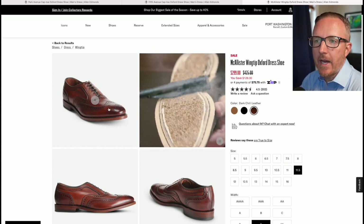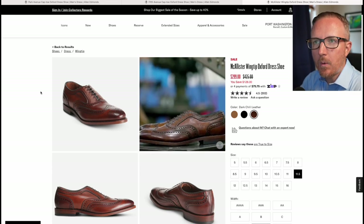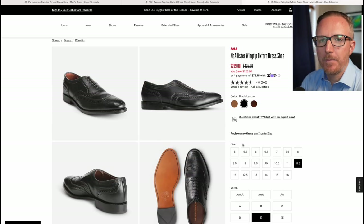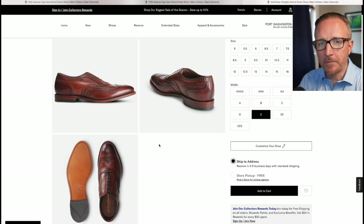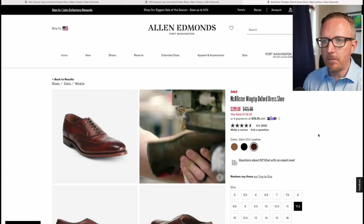This shoe is more versatile than the Strand or Park Avenues because being a wingtip means you can wear it with jeans or casual chinos more easily — the more decoration on a shoe, the less casual it reads, but you can still wear it with a suit. You could also get it in black to dress it up more, but black wingtip shoes are a bit unusual. I'd always go with dark chili for the McAllister — it's hands down the best color. In the eight or so years I've been wearing Allen Edmonds, the McAllister in dark chili is the only pair that has consistently held a spot in my wardrobe.